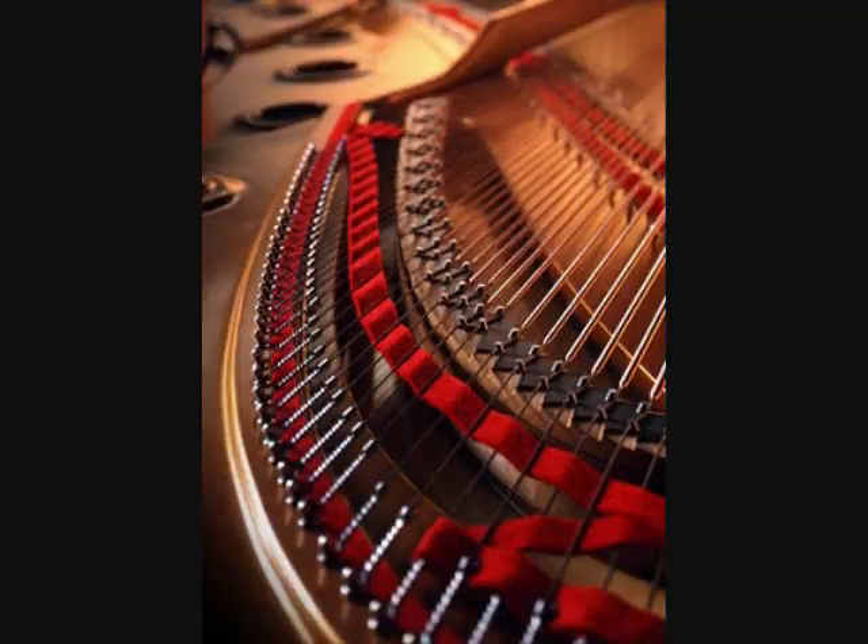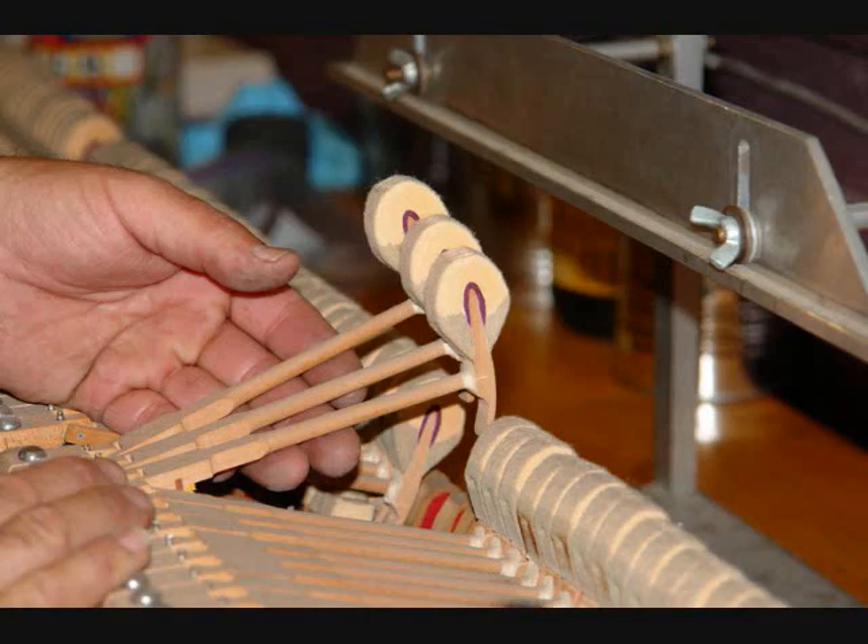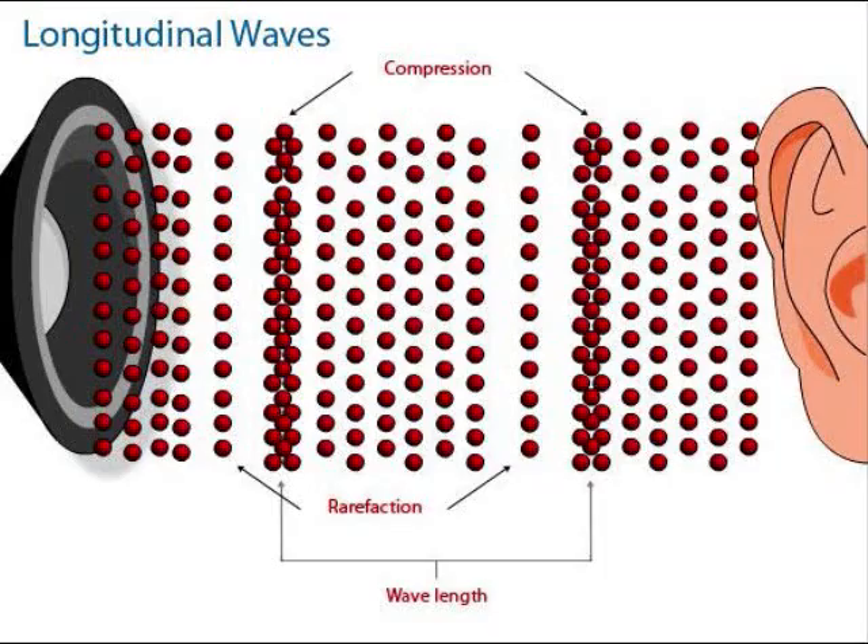Sound in the piano is produced by tiny hammers hitting strings of varying thicknesses. The strings vibrate, moving the air around them. They create compressions — areas where the air pressure is high — and rarefactions — areas where the air pressure is low. These compressions and rarefactions travel through the air in all directions until they reach the ear, where the sound is picked up by a vibrating membrane.